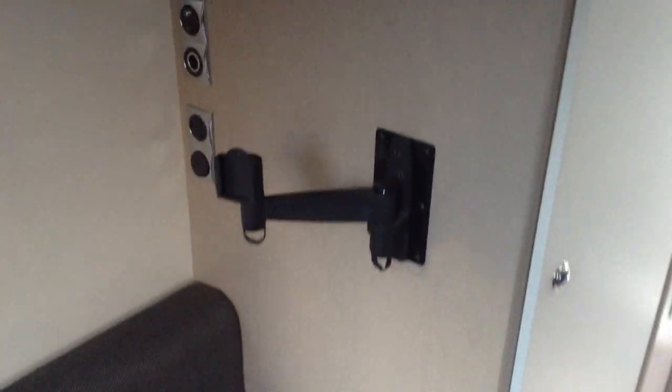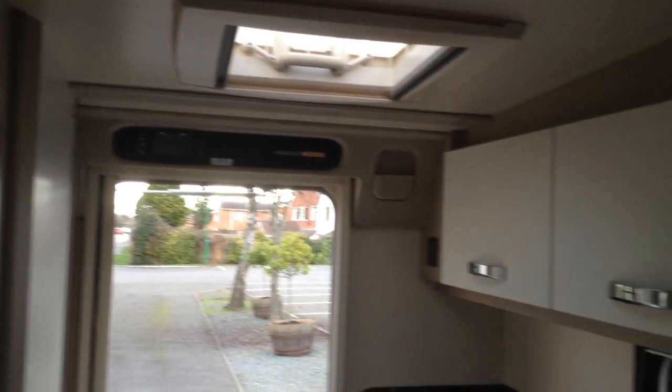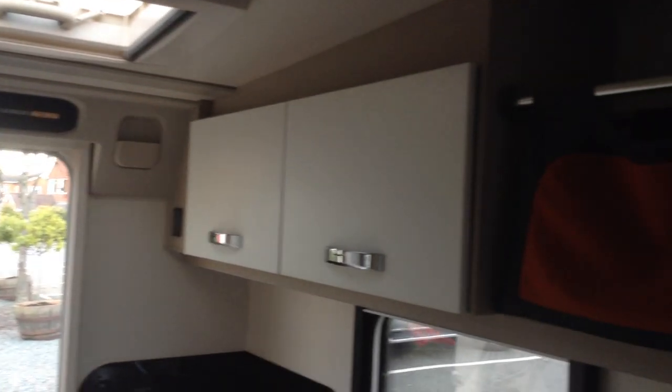With the Plus Pack, you've got the TV swing arm mount. Control for heating and hot water. One owner from new, supplied by Broadlane, and it's had its first service carried out last year.